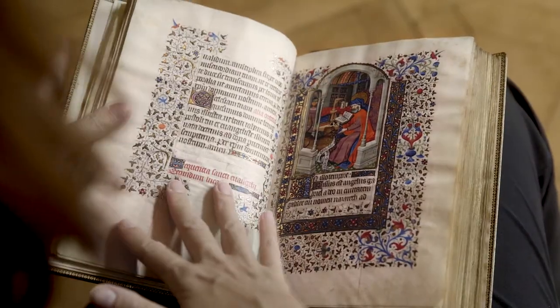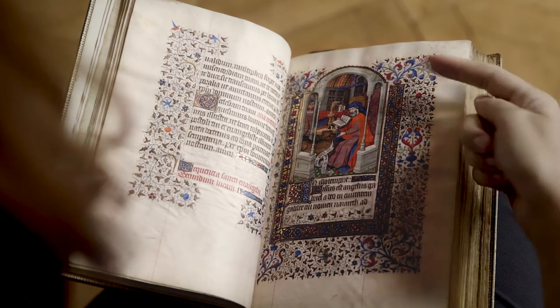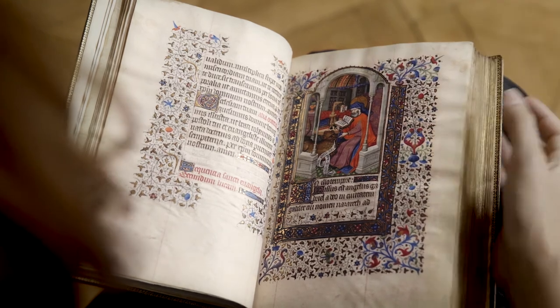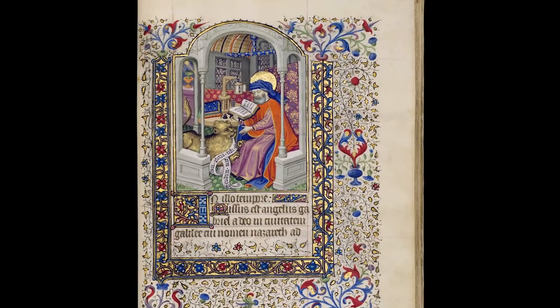An extremely intriguing element of this manuscript's decoration is the appearance of the royal coat of arms of the French king — golden fleur-de-lis en bleu — six times. We find this detail in an image of Saint Mark, who is dressed in beautiful orange, rose, and blue, all detailed in glittering shell gold. Above him, the supporting beams of the chamber proudly display the French fleur-de-lis.